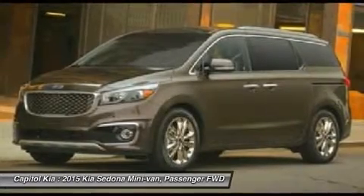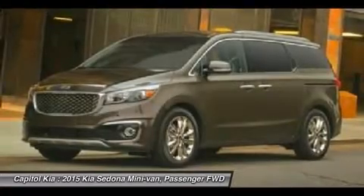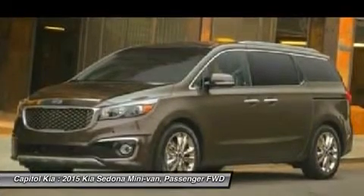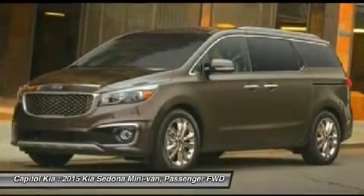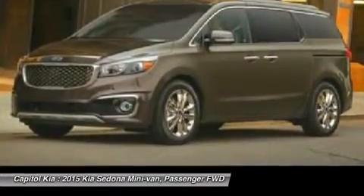You've found the one you've been looking for — your dream car. At Capital Kia, we strive to provide you with the best quality vehicles for the lowest possible price, and the Sedona X is no exception. Look no further; you have found exactly what you've been looking for.